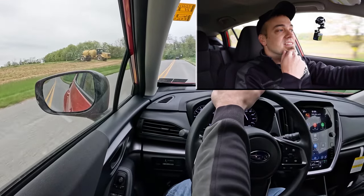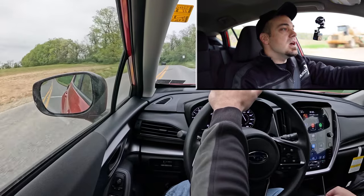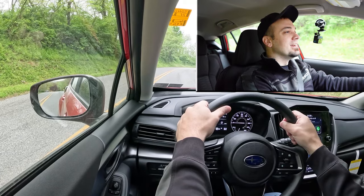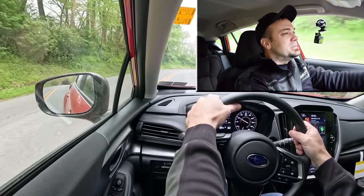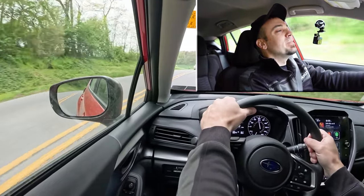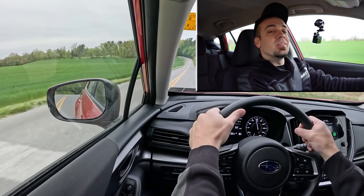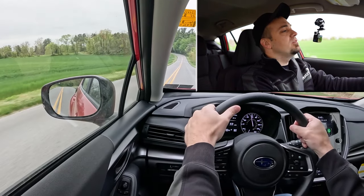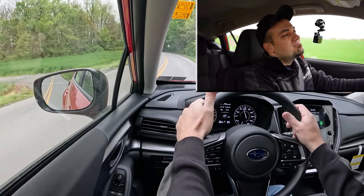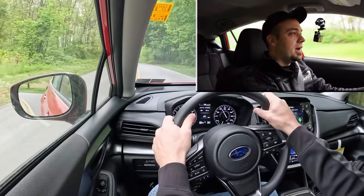Let's put the acceleration to the test. Found a straightaway — in three, two, one, go! It's kind of slow at first, but higher up in the RPM range it definitely does get up and go. Not the quickest thing in the world, but that's okay — that's not what this car is for. If you wanted quicker acceleration, that's what the new RS trim level is for.